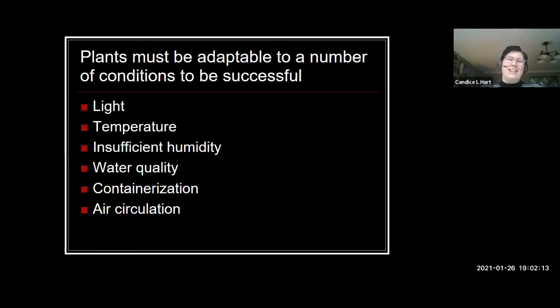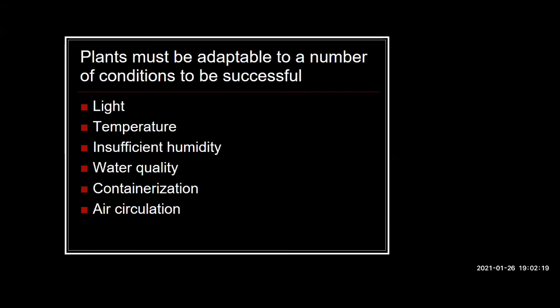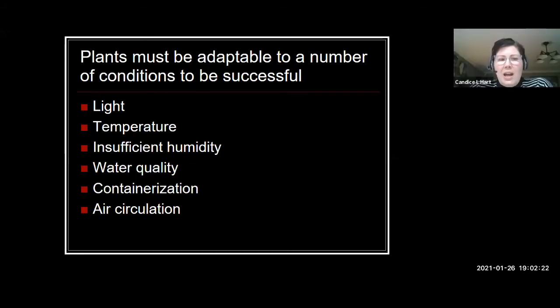So here's what we're talking about today: Houseplants 101, with the ultimate goal of not killing those houseplants. We're going to talk about selecting houseplants and all of the different environmental factors we need to keep those houseplants alive. In order for a plant to be successful as a houseplant, it needs to be very adaptable — light adaptable, temperature, humidity, water quality. It needs to be able to survive being in a container and challenges to air circulation.